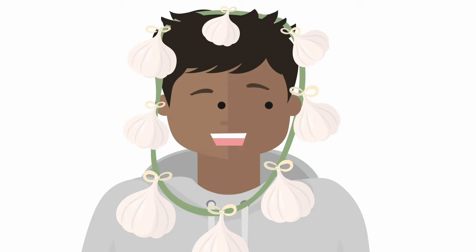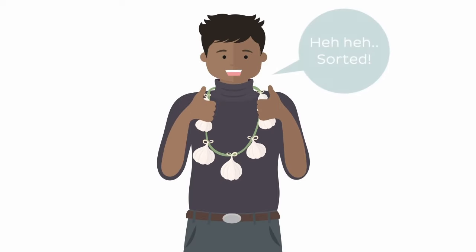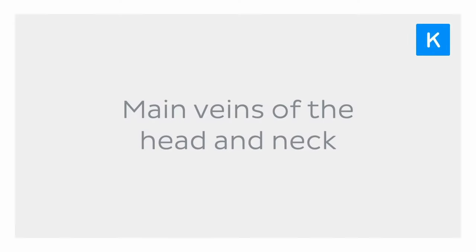Enough of that creepy vampire talk though — we all know vampires aren't real. But just to be safe, I'll put on a turtleneck while we plow on with today's tutorial. Today we're going to learn about the main veins of the head and neck.